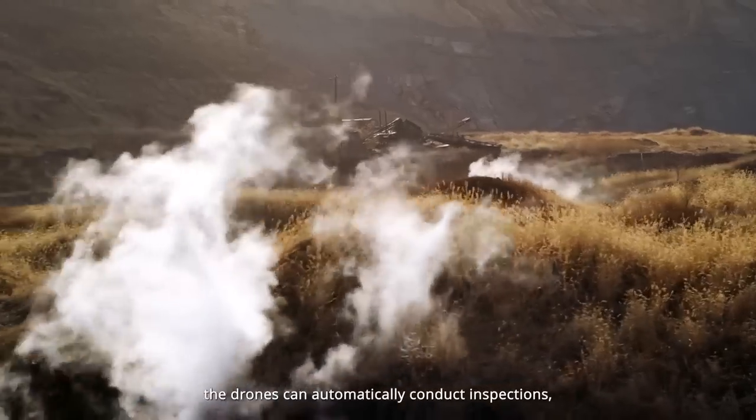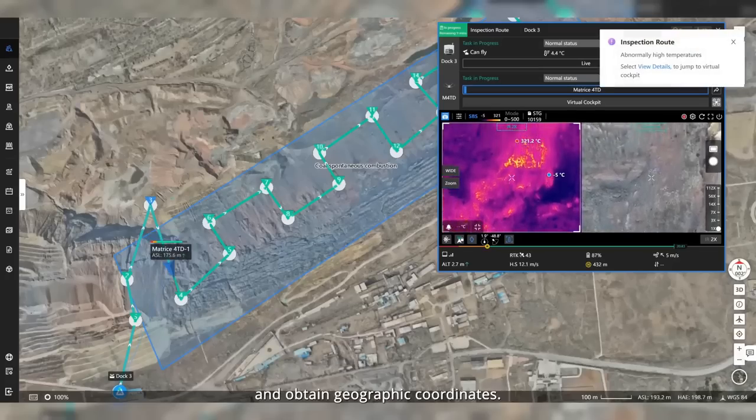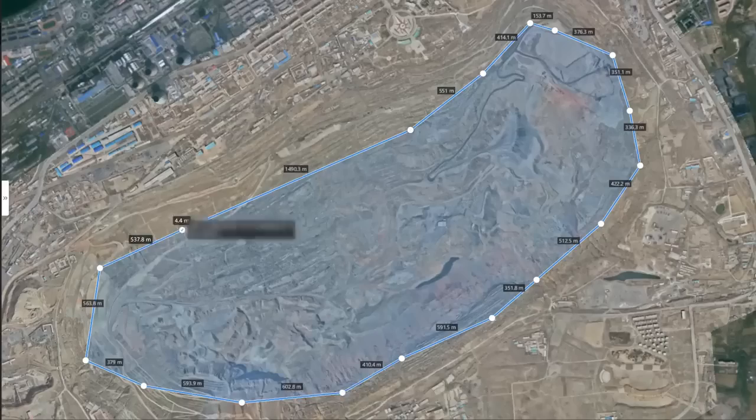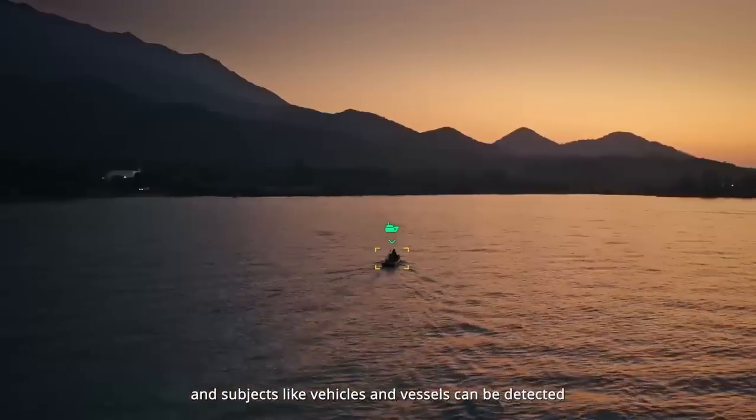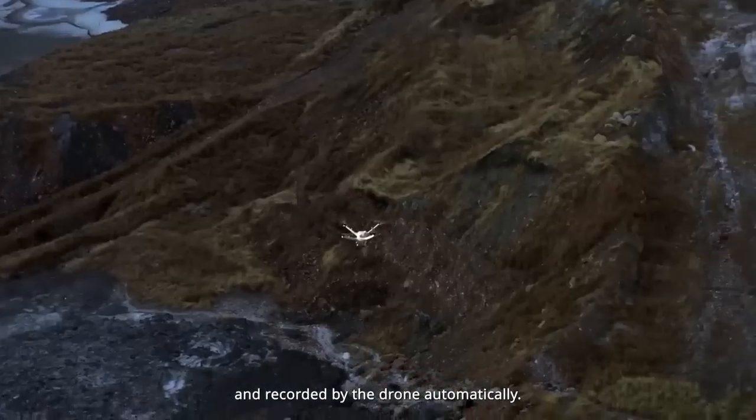The drones automatically collect data to generate high-precision 3D models in FlightHub 2. With the new automated flight route function, the drones can automatically conduct inspections, detect infrared temperature anomalies, and obtain geographic coordinates. Operators can also designate no-go zones, and subjects like vehicles and vessels can be detected and recorded by the drone automatically.